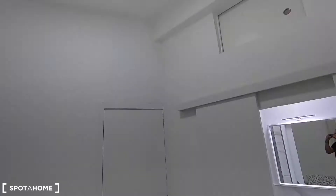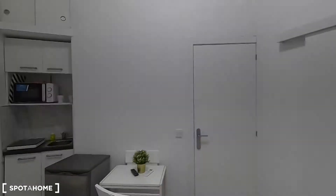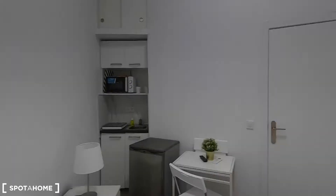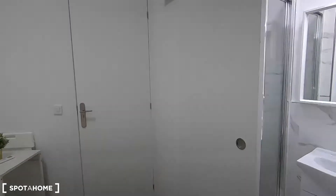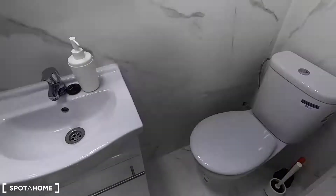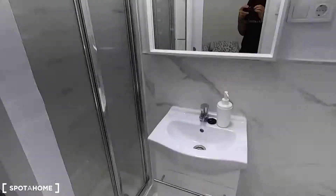You also have storage here where you can keep your luggage, for example. You will need some stairs to reach it, so it's best to store things you don't normally need. This is the complete bathroom, with the toilet, the sink, and the shower.